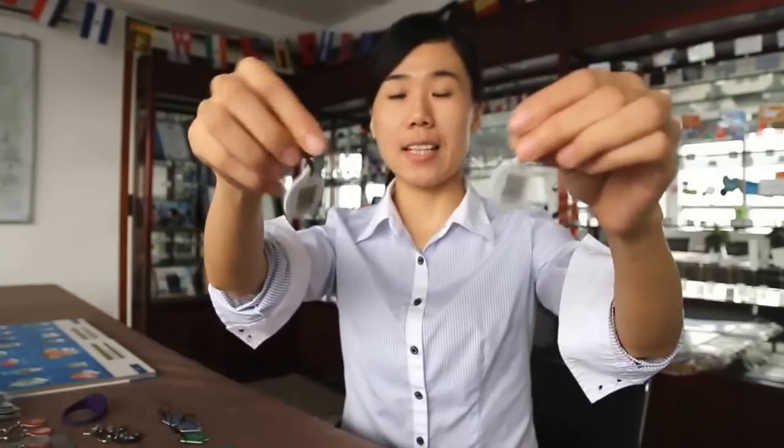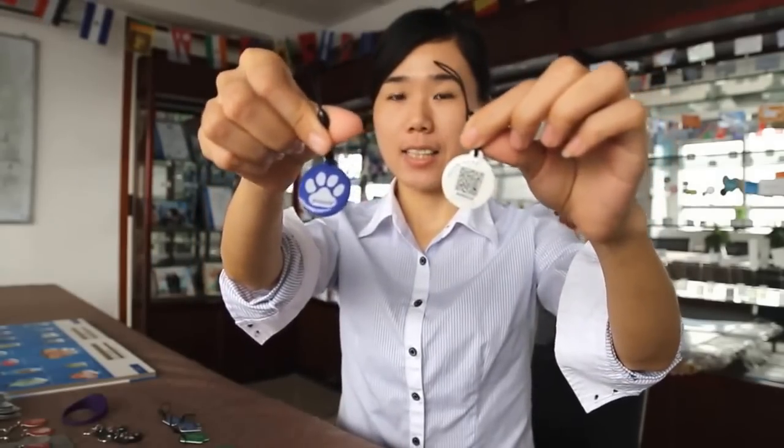Number five: pet tag. The sample in my hand is an NFC pet tag with a unique QR code printed on it. Nowadays, millions of pets are reported lost each year. To eliminate the chance of losing pets, many people have started using NFC tags with a unique QR code to track their pets. QR codes can be scanned by any smartphone, and NFC chips can store many different types of information, such as name, address, and website.